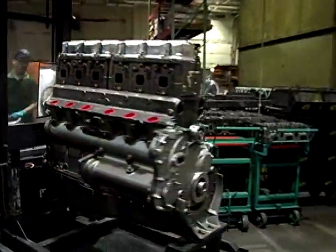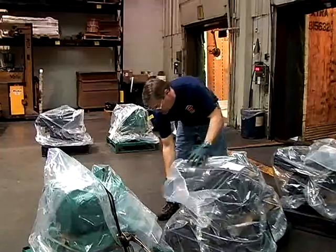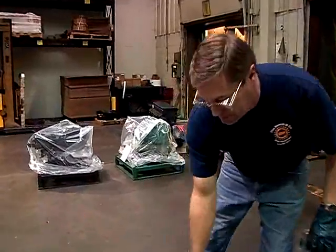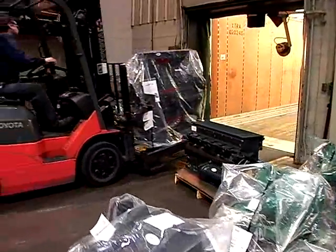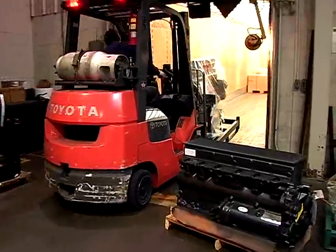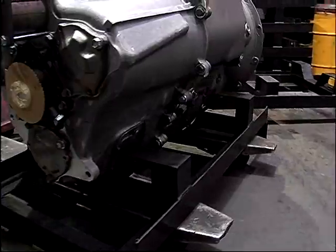Upon completion of the remanufactured product, one crucial detail remains. When packing a Remac product for shipment, extra care is taken to pack it securely in a specialized container to prevent contamination. Custom-made stands and containers fully protect your investment.